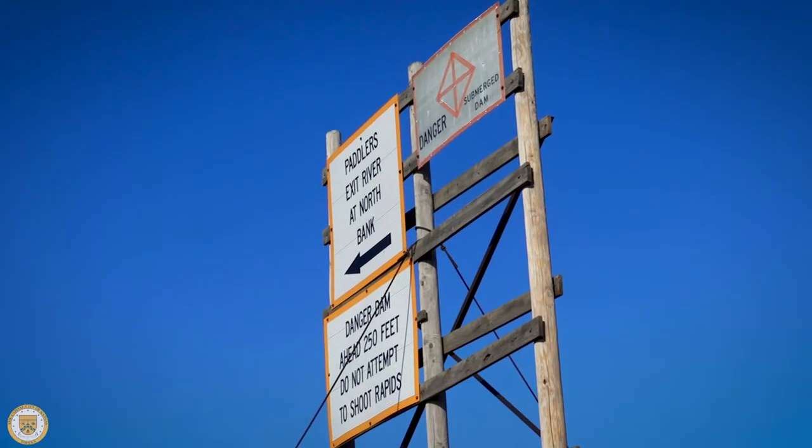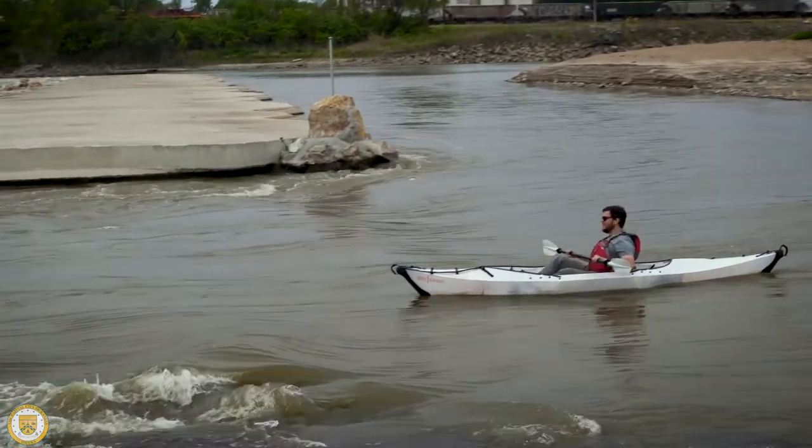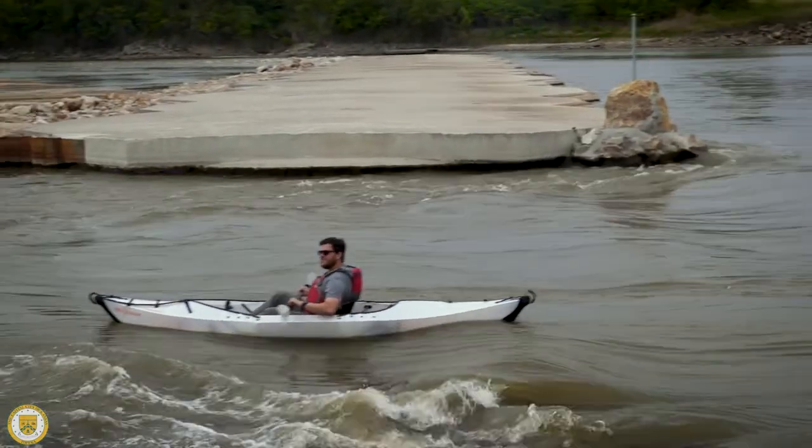All three phases are now substantially complete, meaning it's fit for its intended purpose. The contractor is looking at remobilizing in the next couple of weeks just to knock out some punch list items. The river's back open, and as flows increase and the temperature rises, I hope to see people out on the river.